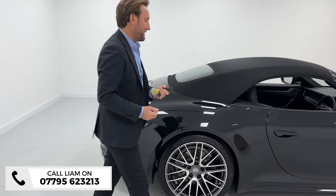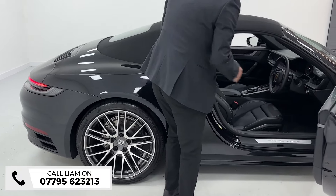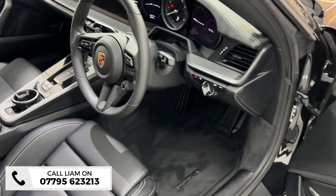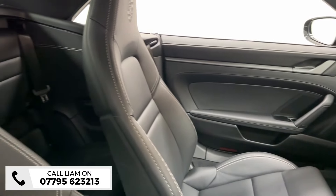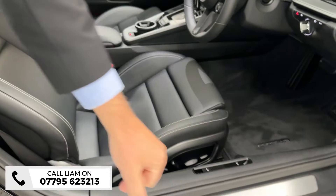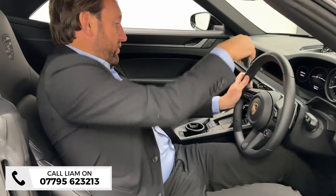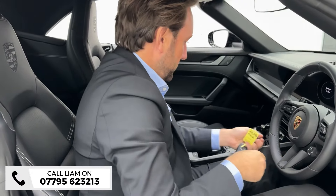Inside, they've opted for black leather with crayon stitching. Bose sound system is an optional extra, GT heated steering wheel, 14-way adaptive heated seats, sports chrono, and switchable sports exhaust. The car is in beautiful condition — look at the kick plate. You've also got folding mirrors as a paid optional extra.